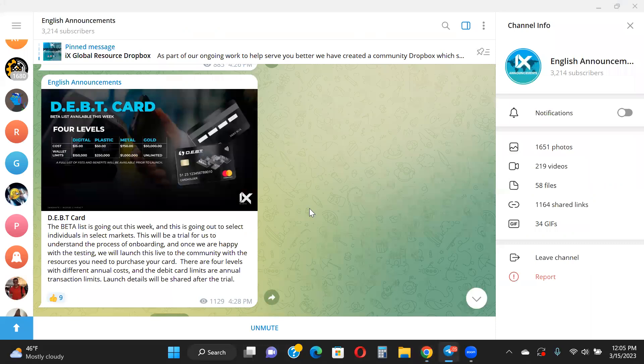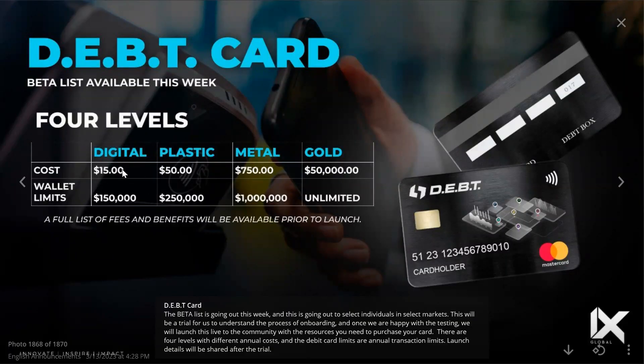We're still waiting for them to announce the US launch, but you can go ahead and purchase your card and move forward if you're not in the US. I also wanted to preview this card from IX Global — they are beta testing it right now. I'm assuming you'll be able to load your tokens from the Debt ecosystem and spend them, and they'll likely support other cryptos as well. The beta list is going out this week to select individuals in select markets. This is a trial to understand the onboarding process, and once they're happy with testing they will launch to the community. There are four levels with different annual costs and debit card limits.